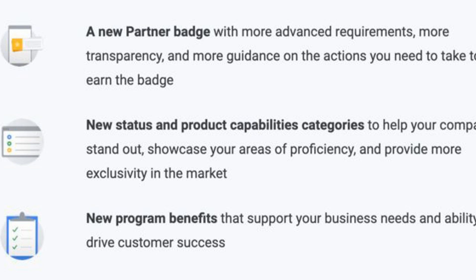Some even feel so strongly against following Google's recommendations that they're willing to lose their Google partner badge. Gil Gildner commented: 'Yeah, we saw that too. If that's the case we're just gonna ignore those and lose our badge. Most of the automated suggestions are crap.' — Gil Gildner, February 13th 2020.